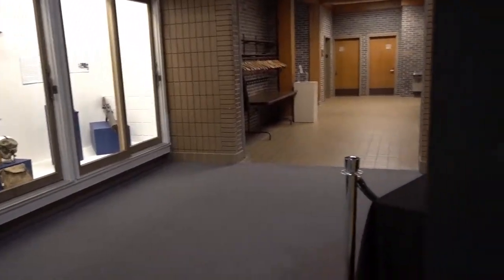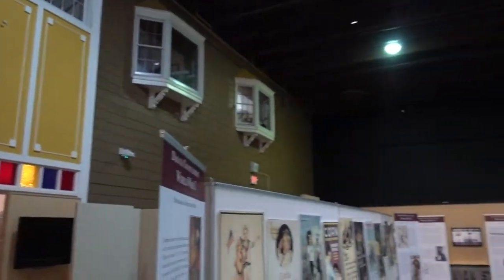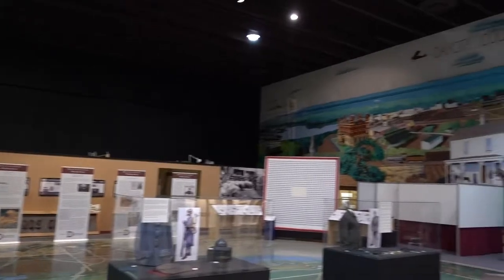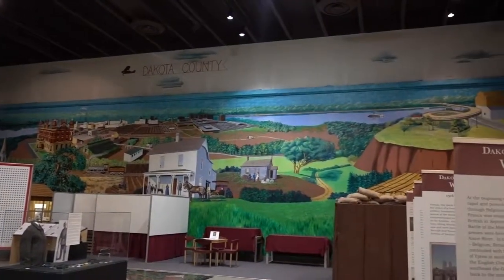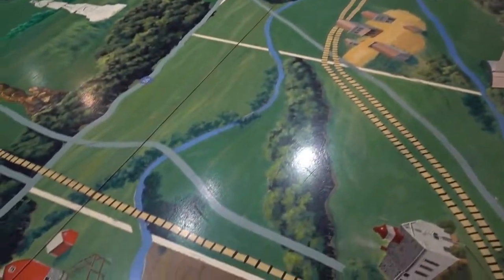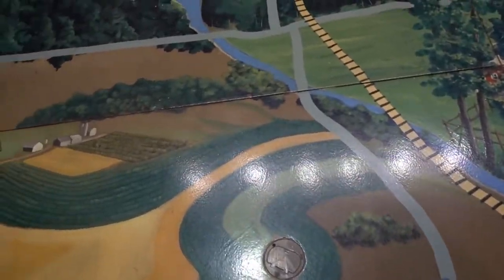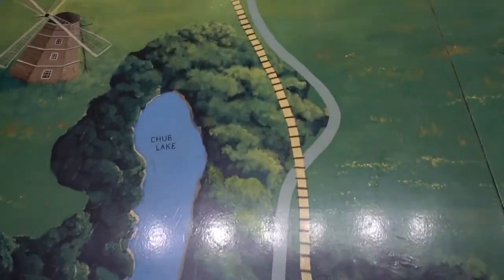And there's the museum entrance. As you come in, you'll see it's a big, huge warehouse of all sorts of things on World War I. They have a cool mural on the wall of Dakota County, but what I really love is they have a mural on the floor of Dakota County as well. So you can walk on the floor and travel right up through Dakota County.